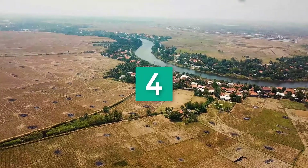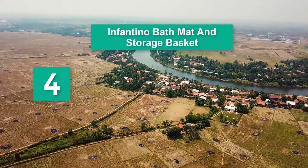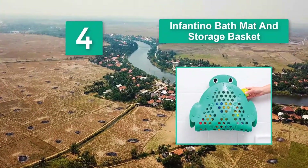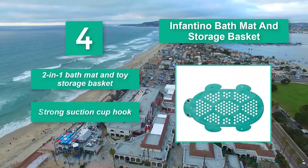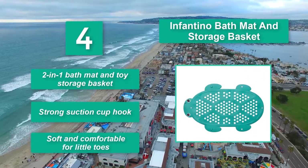Number 4: Infantino Bath Mat and Storage Basket. As well as a bath mat, it is made with super-strong suction cups, aiming for a safer, slip-free bath time experience. Two-in-one bath mat and toy storage basket. Strong suction cup hook. Soft and comfortable for little toes.